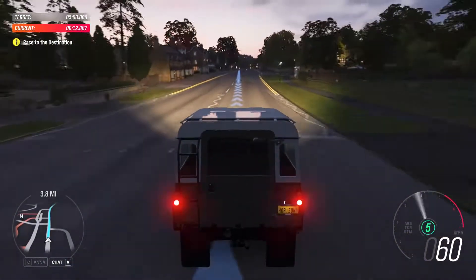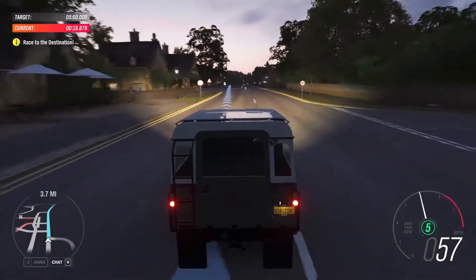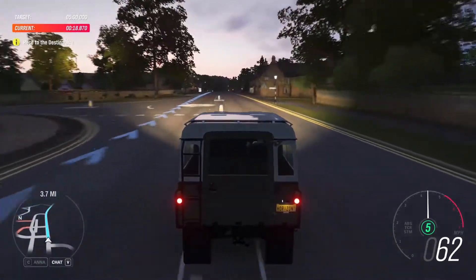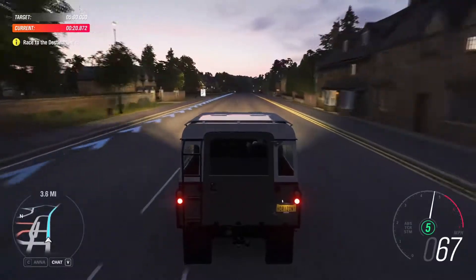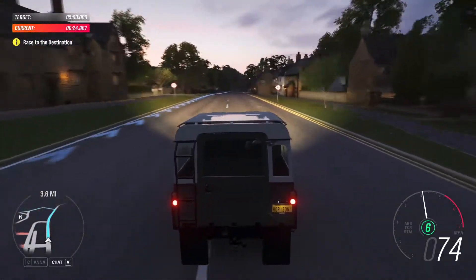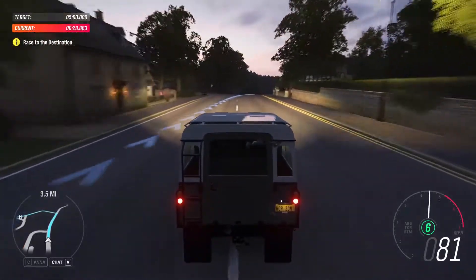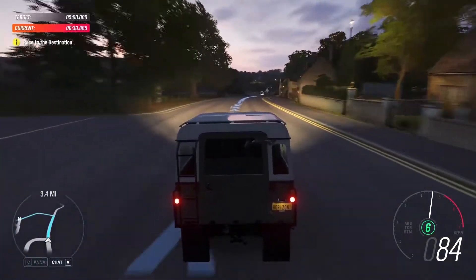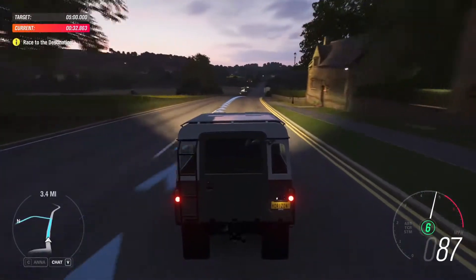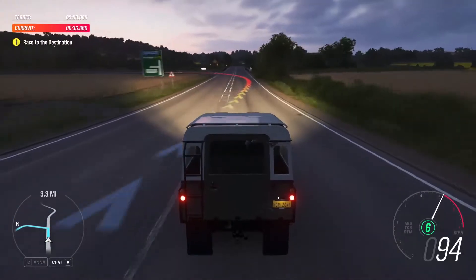Land Rover — the British sports utility vehicle. But before that, they were actual utility vehicles. Solid, tough trucks, unstoppable over almost any terrain. The Land Rover Type 3 marks the point where that shift begins, and we'll be looking at what that meant.